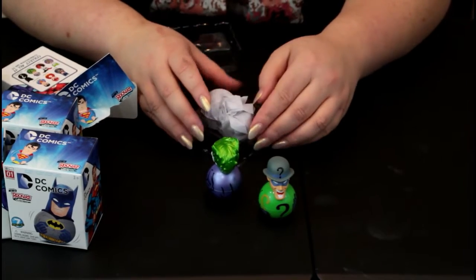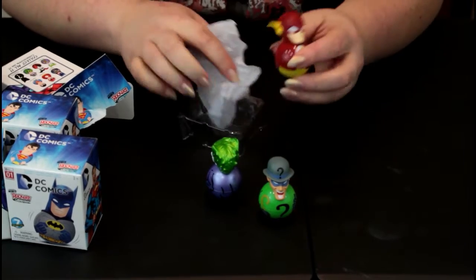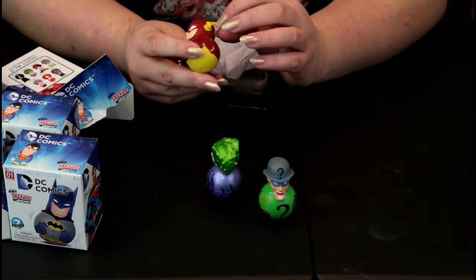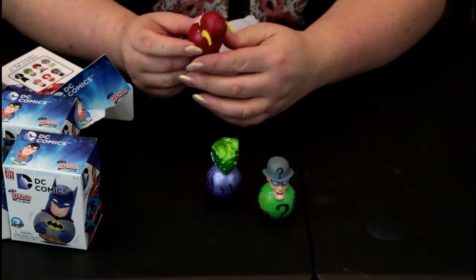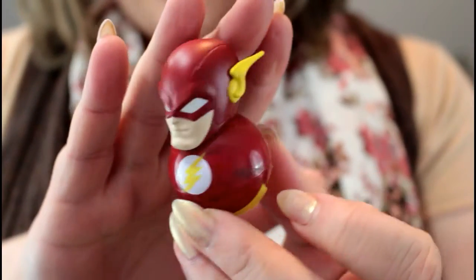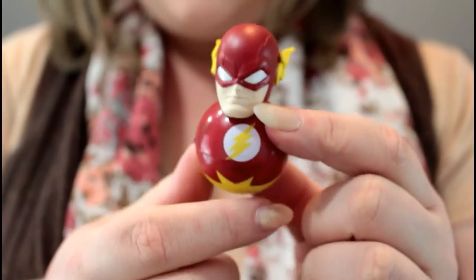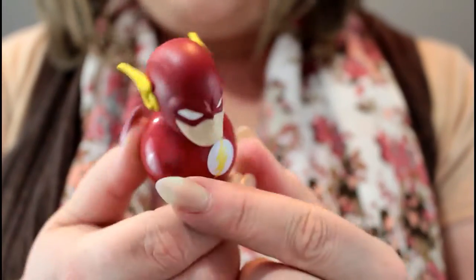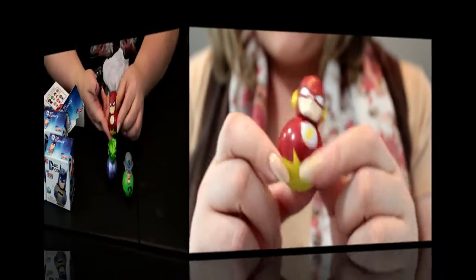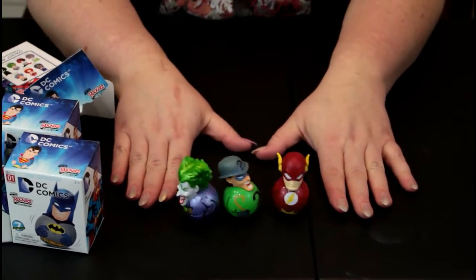Alright, box number three. I am still hoping for Batman or Superman. The Joker's pretty cool so I'm pretty glad we got him. We got Flash! Oh, he's actually really cool. He's got his little Flash ears. Here is the Flash up close — you can see his little lightning bolt ears which I think is a really cool touch. I really like how they do the faces on these little bobble balls. We're doing so good — we have three so far that are not the same.